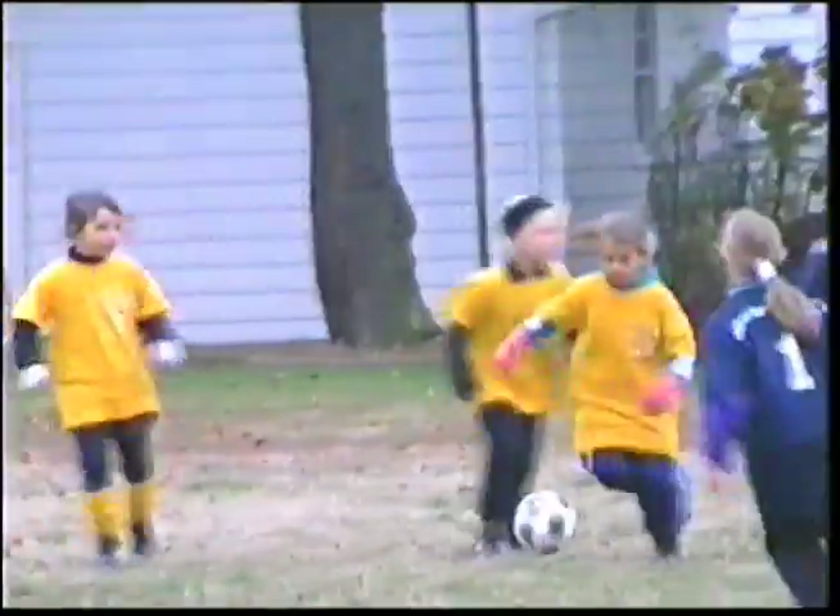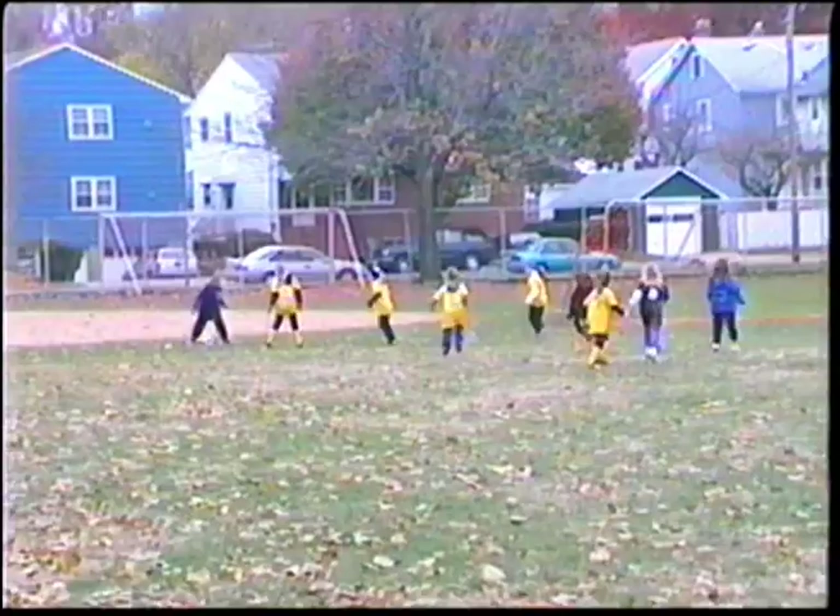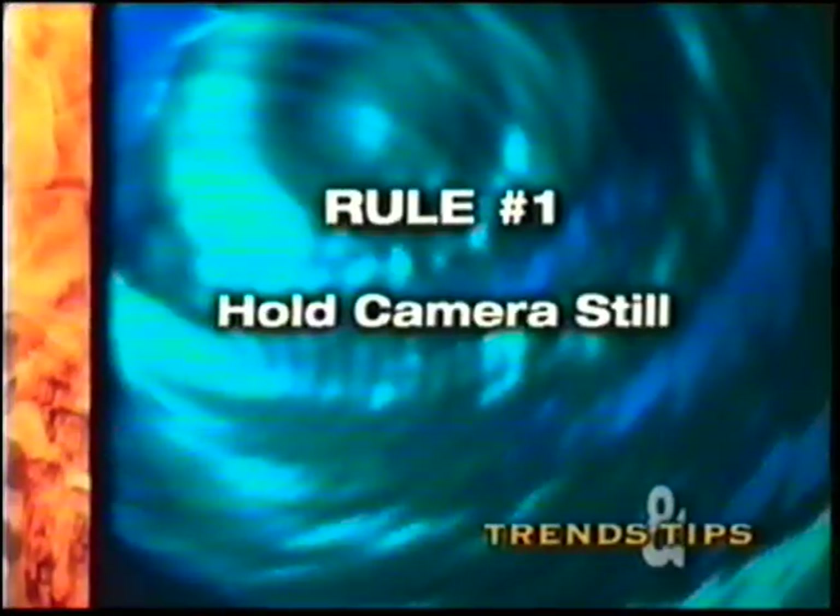This is one of the most common video shooting problems: too much camera movement. Well, it seems like they're just trying to get everyone in the shot. To do that, just step back a little and hold the camera still. Rule number one: hold the camera still.